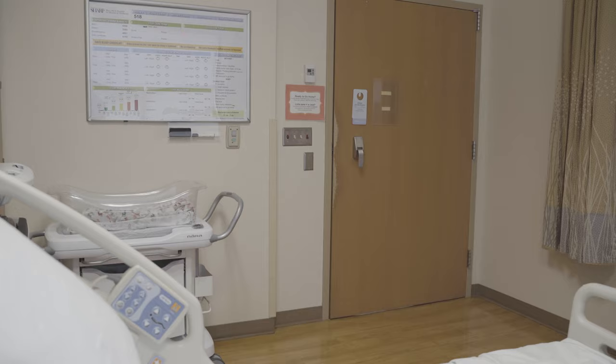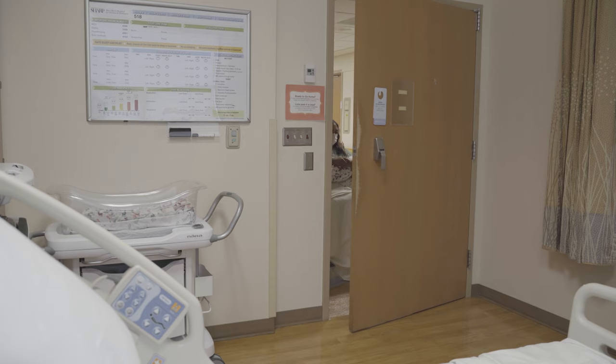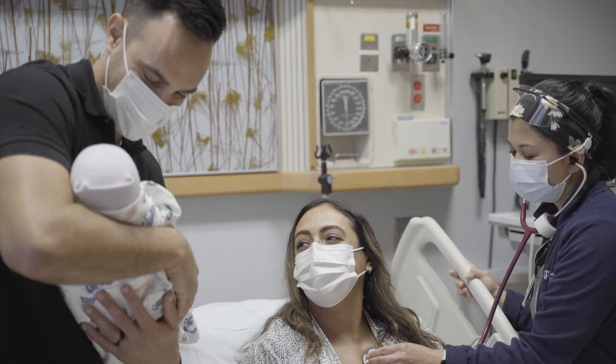Stays in the recovery area typically last a few hours. New moms then go to our maternal infant services floor, which features 72 rooms, each equipped with a pull-out sofa for your support person to stay the night. Here, you'll recover from delivery with the help of our specially trained nurses, who will monitor your and your baby's health throughout your stay. Lactation consultants are available to help you breastfeed your baby, and a family home care class is offered to parents before they leave the hospital.